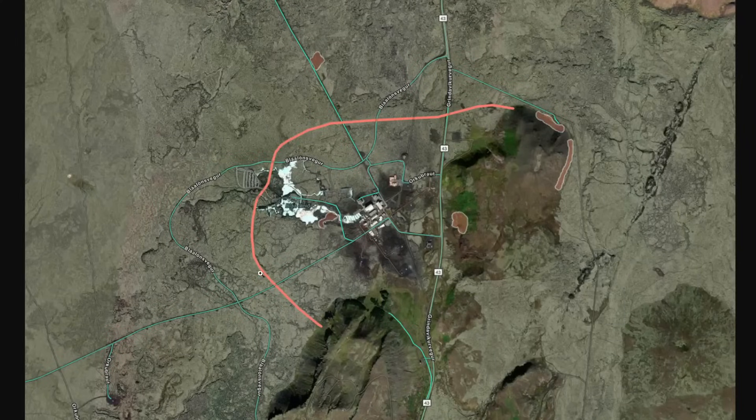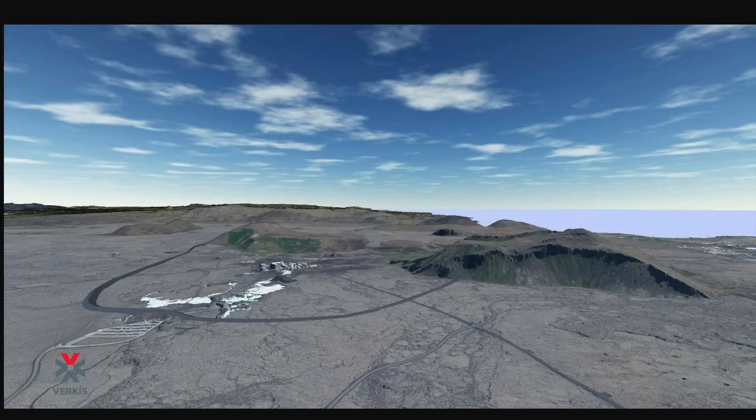You can see here the barrier in red that they're planning. These barriers would be about 6 to 8 meters high and would follow the topographic lines of the landscape north and west of Svartsengi. In total, they would be about 4 kilometers long, according to the plan.